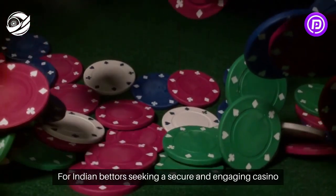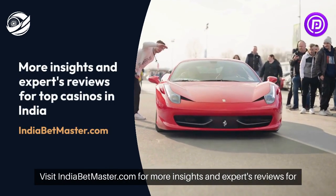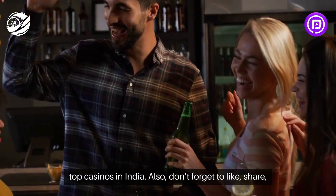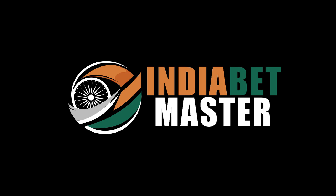For Indian bettors seeking a secure and engaging casino experience, Dplay Casino is a solid option. Visit indiabetmaster.com for more insights and expert reviews for top casinos in India. Also, don't forget to like, share, and subscribe for more updates. Thank you.